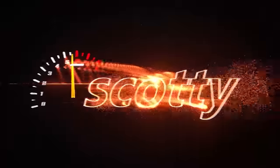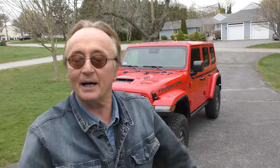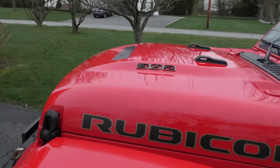Here we have a brand-new Jeep Rubicon. What do you get for the money? Well you're gonna find out. Sure it's a lot of money — he got a discount, but he still paid $80,000 because this has got the 392 V8 engine in it.